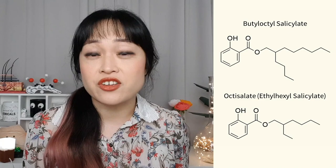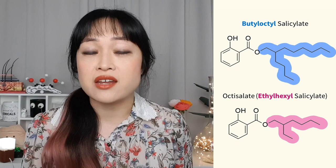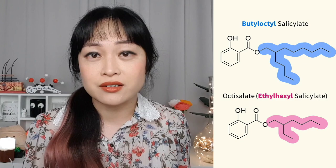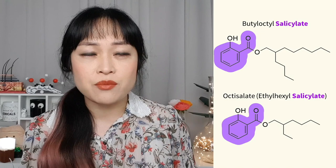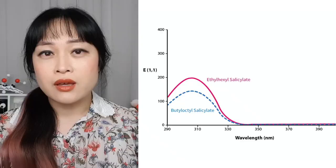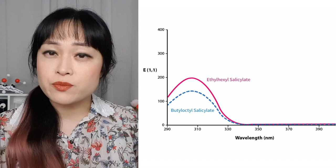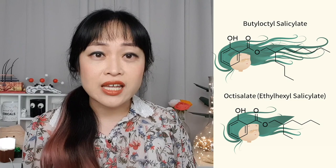Butyloctyl salicylate is a relative of octisalate — but is it a twin brother or a distant cousin three times removed? The first part of the name tells you how many carbon atoms are attached to this part of the structure; there are four more carbons in butyloctyl salicylate. The section that absorbs UV is the salicylate part on the left-hand side with the ring — and it's identical in both molecules. The bit that's different doesn't actually interact with UV at all. Their absorbance spectra look the same — they both protect against UV around the same range.